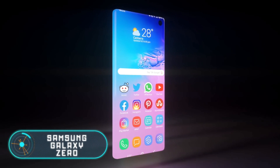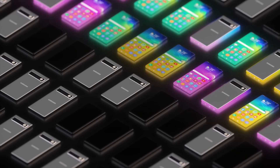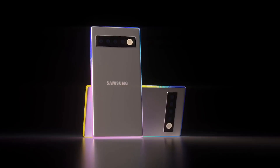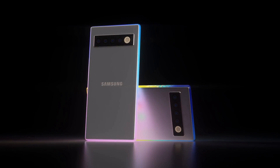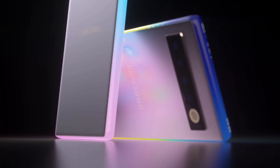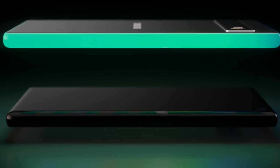Samsung Galaxy Zero. The latest Samsung phones are equipped with Infinity-O displays, which means that the screen occupies almost the entire front surface of the phone. Even though it's called the Infinity Display, it actually has bezels — they're just very small. After their latest innovation, the designers wanted to see how a smartphone with a truly infinity display would look like, and just like that, the Samsung Galaxy Zero appeared.